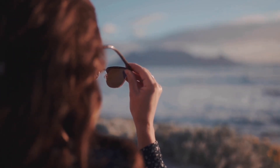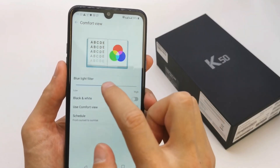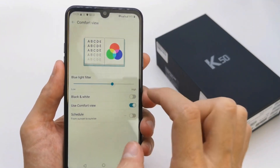Wear blue light blocking glasses to reduce eye strain and protect your eyes from electronic devices. You can also use screen filters that are available to fit most models of laptops, tablets, and phones. Many newer devices offer a comfort view setting, which changes the sharp screen light to a warmer light with less contrast between the screen and the surrounding light. While this doesn't necessarily protect your eyes from blue light, it does cut down on eye strain considerably.